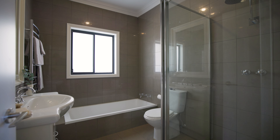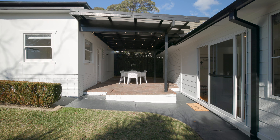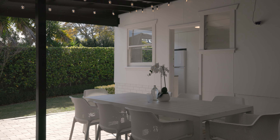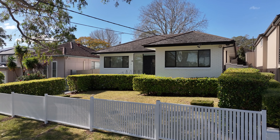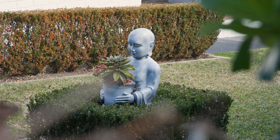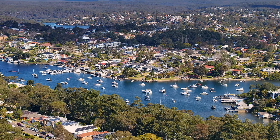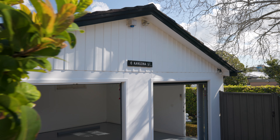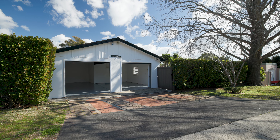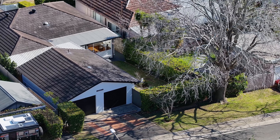What if you could have a period home with all the cosmetic renovations already done for you, and the peace of mind of having the best of both worlds? What you immediately notice in this single-level home is the ultra-spacious proportions throughout — functionality and convenience are at the forefront of its design.